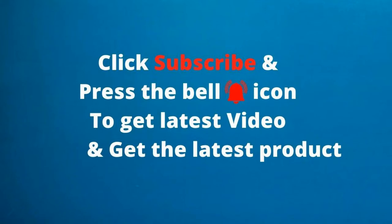Click subscribe and press the bell icon to get the latest video and get the latest product.